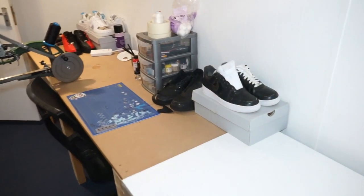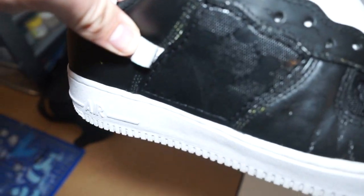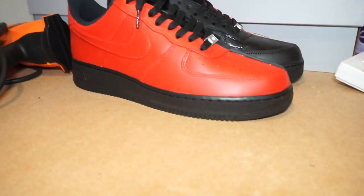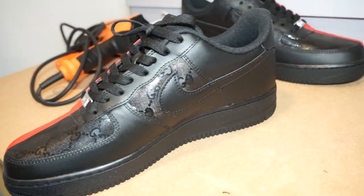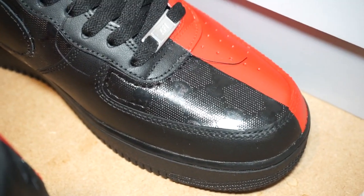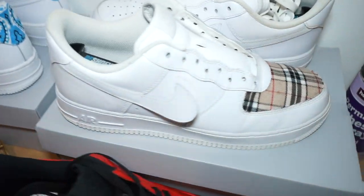Workbench area — customizing some shoes right now, just practicing using the sewing machine. Let me show you what else we're working on — got some more customs, some more clients' work, not finished yet. Let us know what you think and what you'd like to see next.